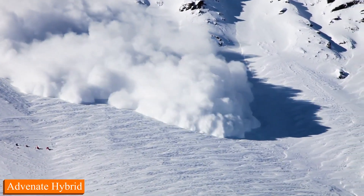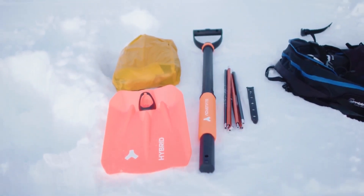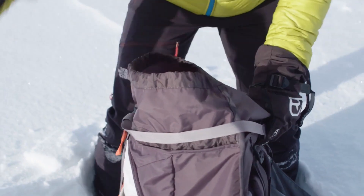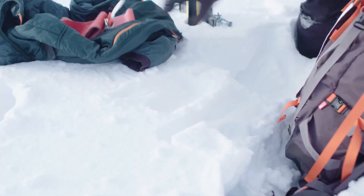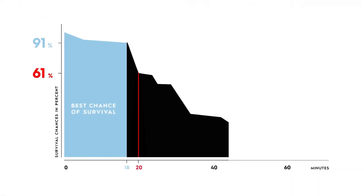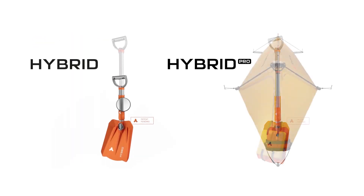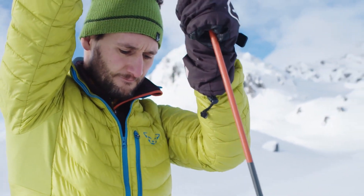Number 1: Advinet Hybrid. Imagine the perfect blend of cutting-edge technology and the raw beauty of nature — that's the Advinet Hybrid for you. Whether you're an outdoor explorer or a tech geek, this is the game-changer you've been waiting for. The Advinet Hybrid isn't just a vehicle; it's your ticket to the ultimate adventure. With its eco-friendly hybrid engine, you can explore the great outdoors without leaving a big carbon footprint.